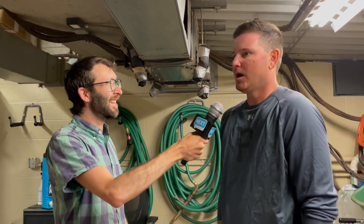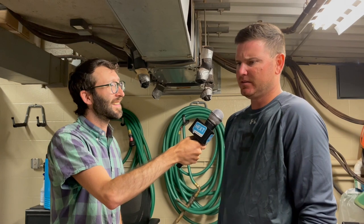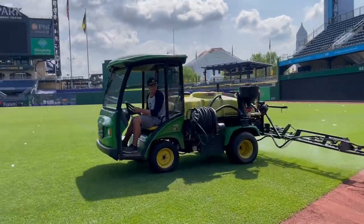Do you ever get compliments from the players, like "great out there today"? Yeah, once in a while. Honestly, this is kind of a profession where no news is good news. When they're not saying anything, you know it's consistent and playing well. The players are always very happy with our surface here. They might ask for little things to be tweaked, but that consistency is what we're striving for, and they seem really happy with how the field plays.